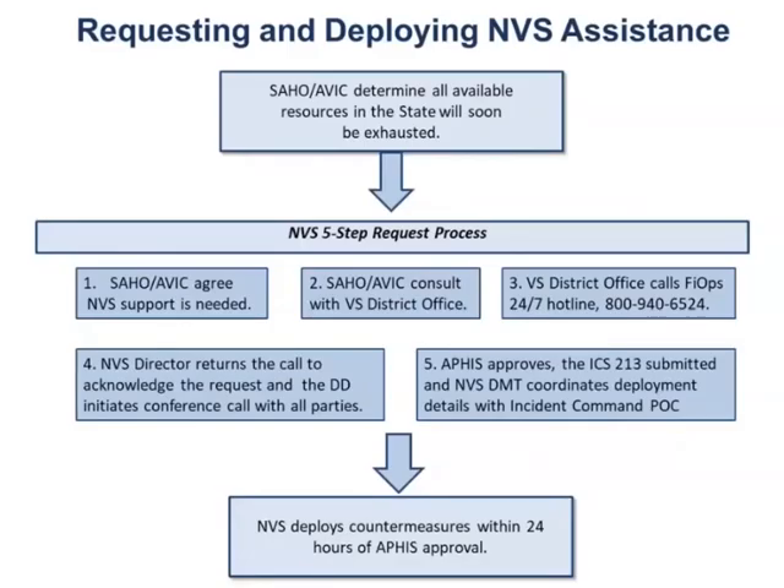Before I get into the ICS 213, I just want to highlight the process for requesting and deploying NDS access. Many people have seen this process, but it's how we're activated. At the onset of a response, the state animal health official and the area veterinarian in charge will determine that all of their resources in the state will soon be exhausted, and in that moment they need NDS assistance. The first thing that occurs is they will agree NDS support is needed.